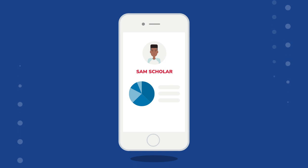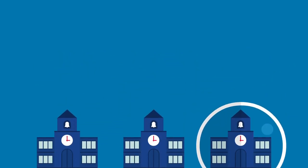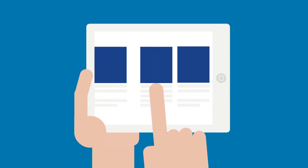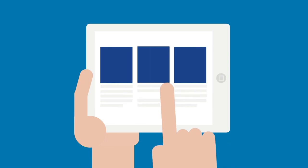Step Up for Students has created an online platform that allows parents to easily manage their student scholarship funds. Our platform makes it easy to find pre-approved schools and shop for educational services and products from national retailers and top education service providers.